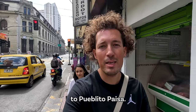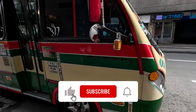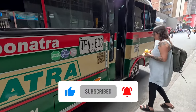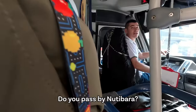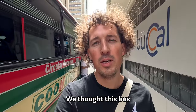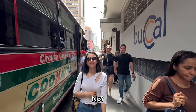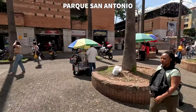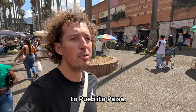We're looking for the bus to Pueblito Paisa. It should be one of these buses. We thought this bus was going to bring us there, but it's not. We were given wrong information. We're walking into San Antonio Park, still trying to find our bus to Pueblito Paisa.